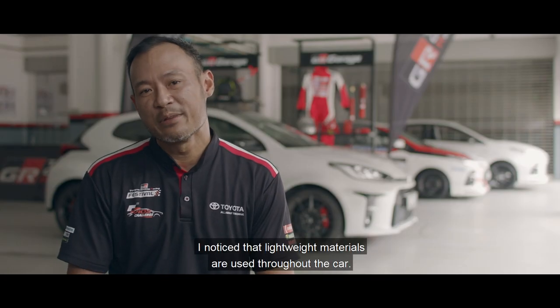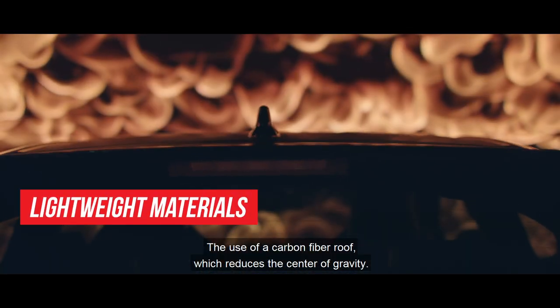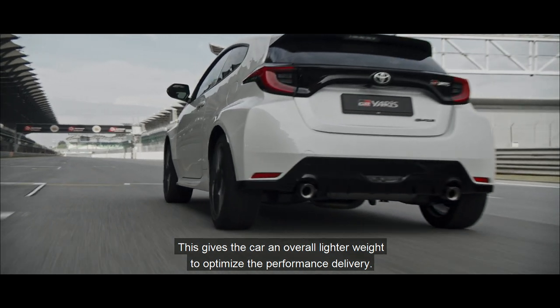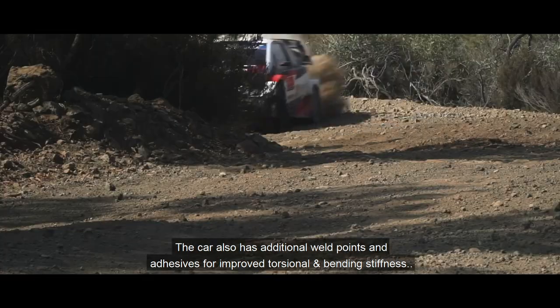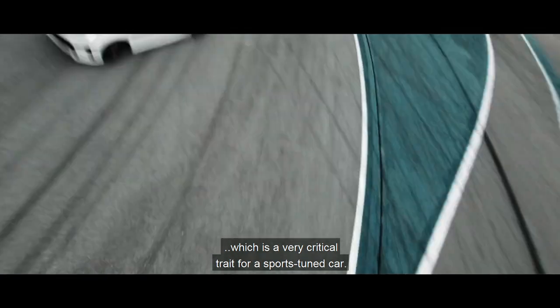I noticed that lightweight materials are used throughout the car. The use of a carbon fibre roof reduces the centre of gravity. The aluminum panels such as the door panels, bonnet and boot give the car an overall lighter weight to optimise performance delivery. The car also has additional weld points and adhesives for improved torsional and bending stiffness, which is a critical trait for a sports car.